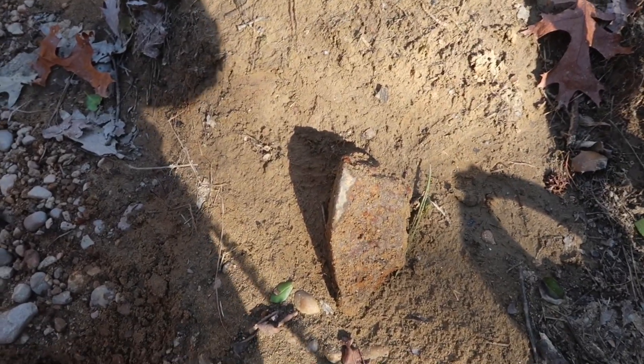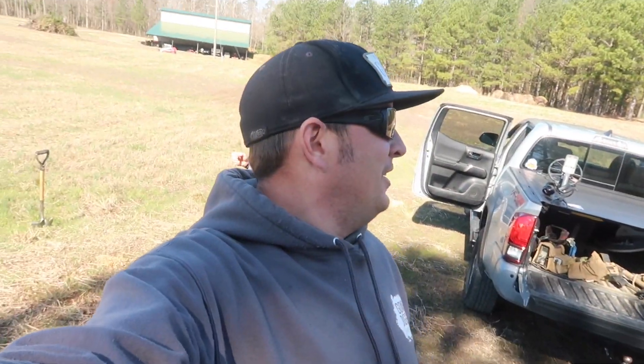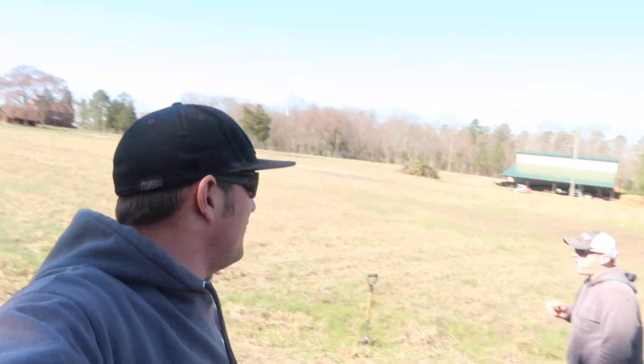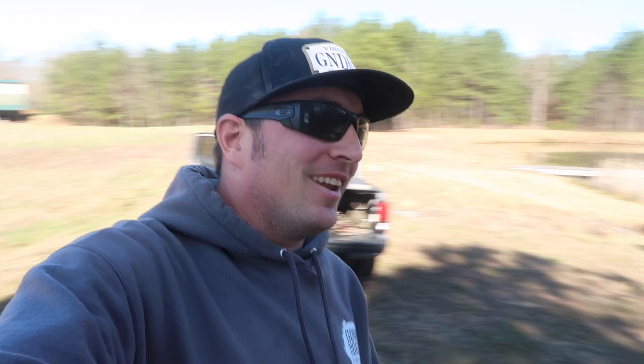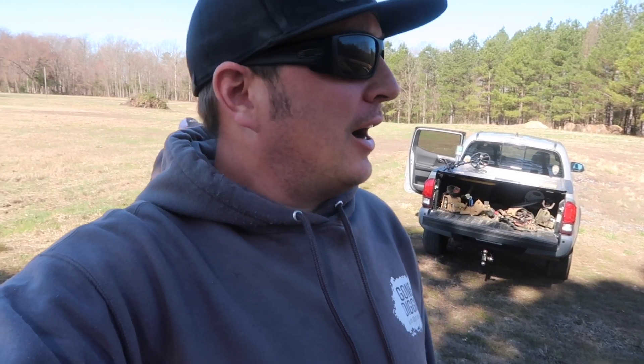We're going to keep looking in this creek to see if we can find some more. My name's Matt, this is Gone Digging. That's Ralph — he's got a thousand different aliases now thanks to Kurt and some other people. We are at a great spot here that Ralph has been really successful at and we're going to try to find something.